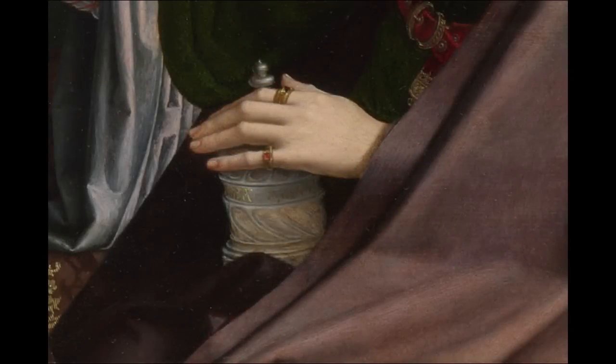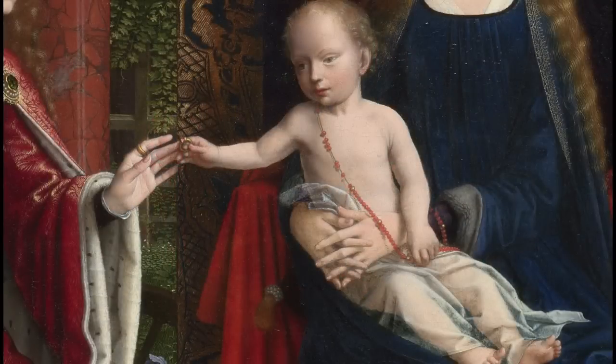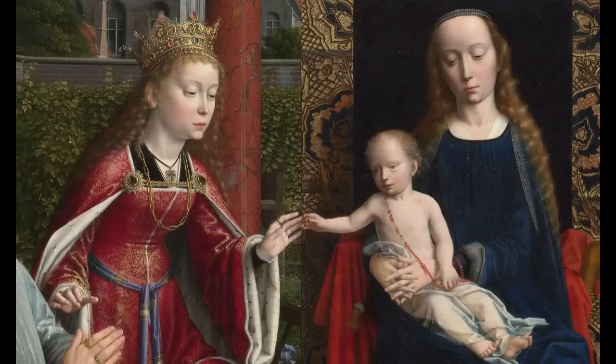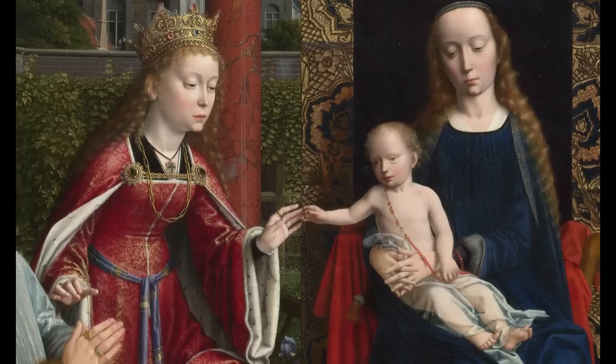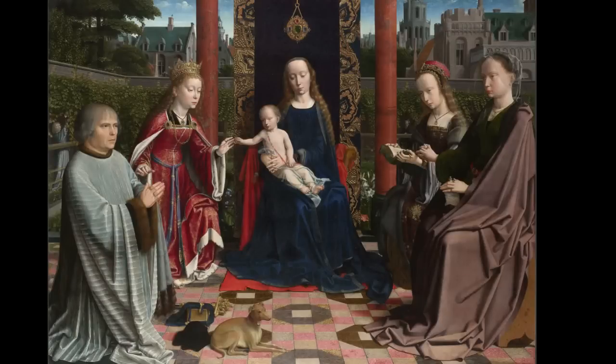And then on the right side, in the lap of Mary Magdalene, a jar of ointment — a reminder that she anointed the feet of Christ. But for all the solemnity, there's a little bit of activity as well. You see Christ in Mary's lap, but Christ is reaching over towards Catherine and he's handing her a ring. This is a reminder that she was martyred according to legend because she refused to marry the emperor of Rome, saying she was already married to Christ. And we also see Mary Magdalene reaching out to a page of the Bible that is held by St. Barbara. So there are little bits of activity and informality within this otherwise very solemn and serious image.